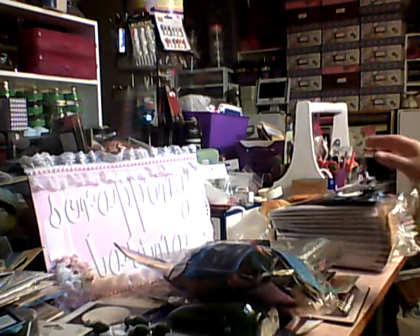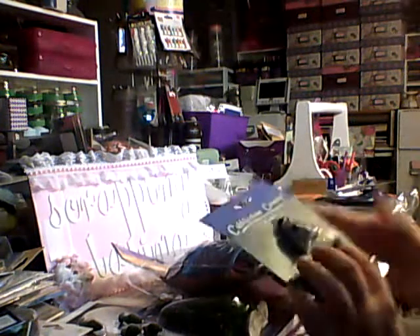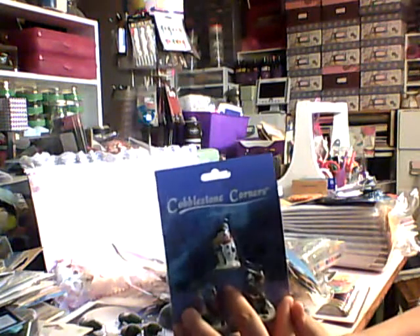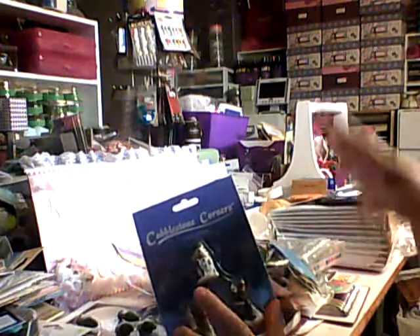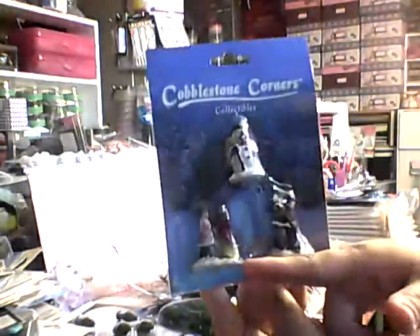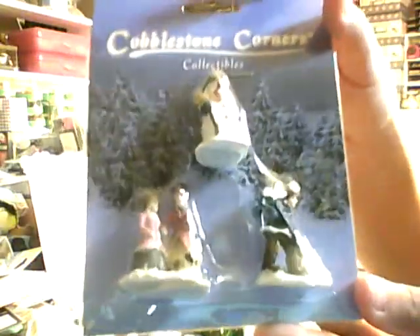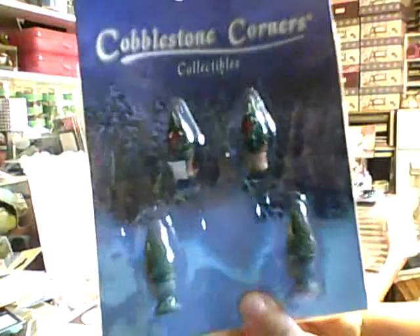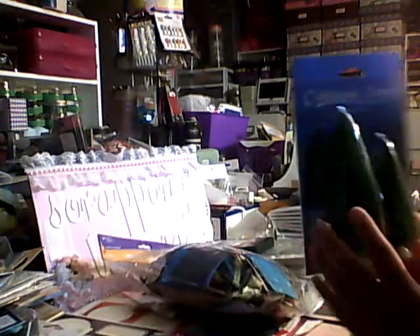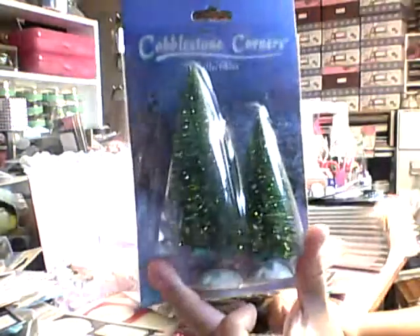Also at the Dollar Tree, I found some cobblestone corners and I get these every year because I love them. They go great on configuration boxes or even shadow frames. I only grabbed a couple of pieces this year but these are gorgeous — two women carolers, a snowman, and this one shoveling snow. And then I grabbed the four little Christmas trees, which can even go on a card because they're so tiny. I grabbed this one in place of the Tim Holtz Christmas trees, and there are two sizes.